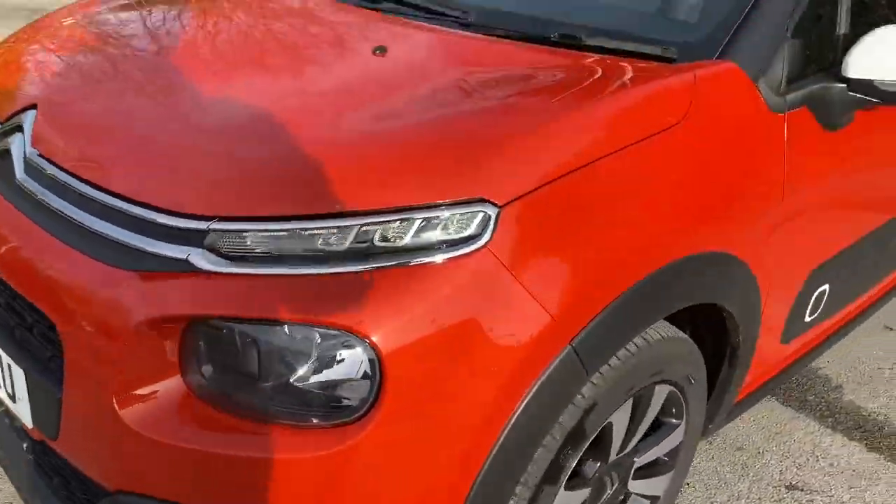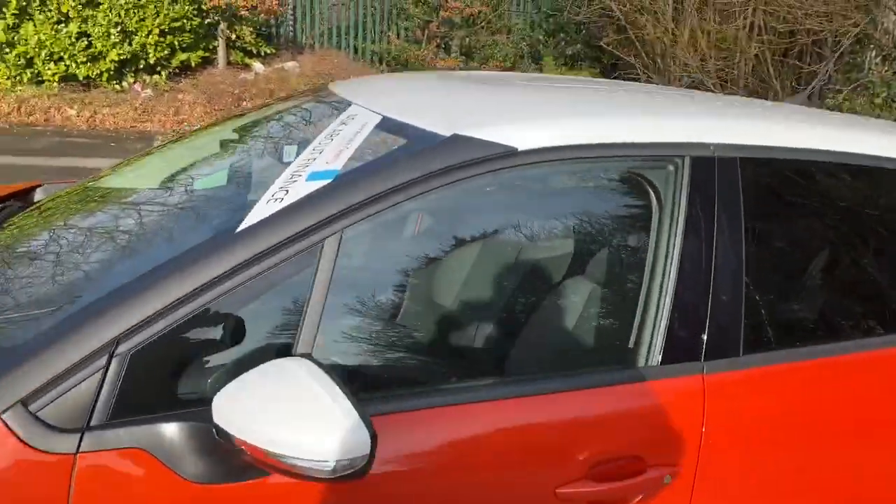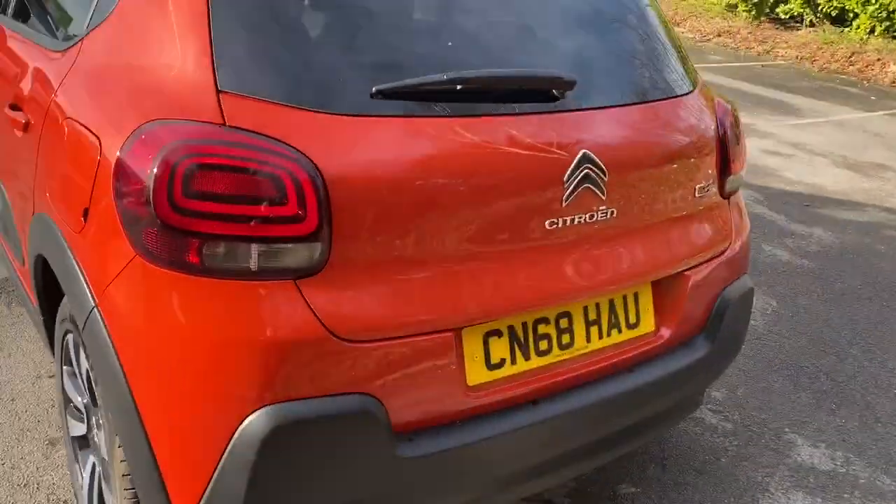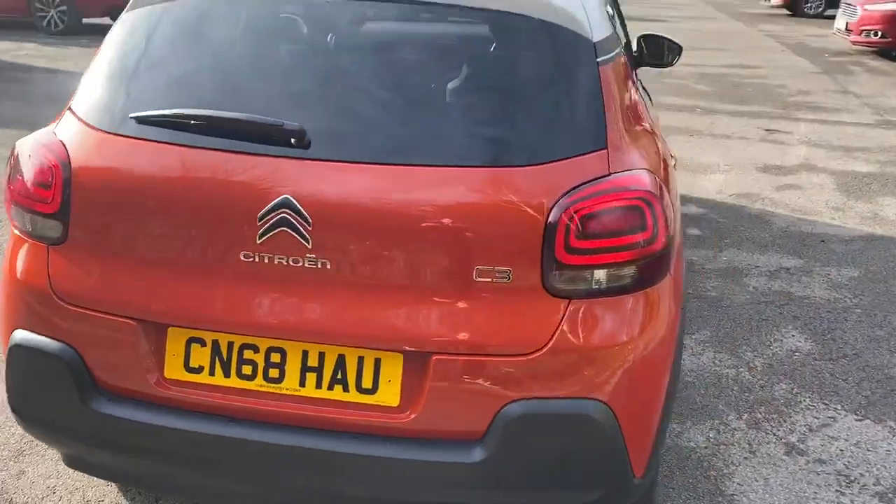It does come with front fog lamps, colour-coded wing mirrors and roof. We've got privacy glass, rear parking sensors, a reversing camera, and a good sized boot.